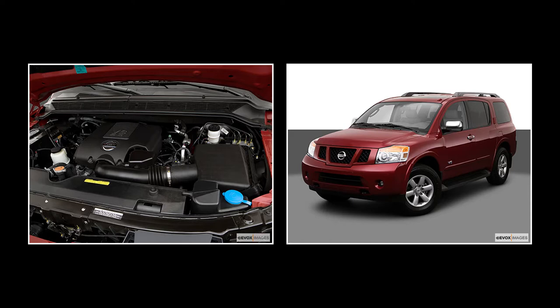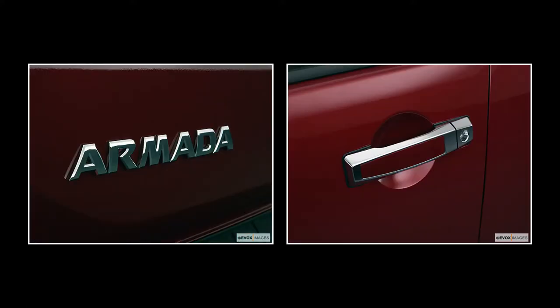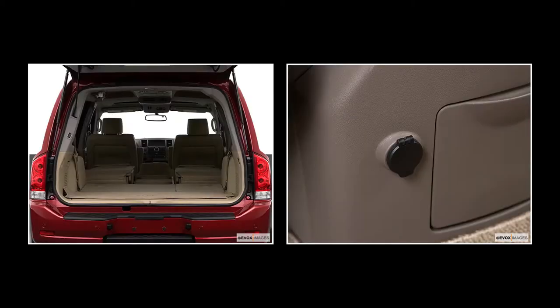The LE adds auto-leveling suspension, power driver and front passenger heated seats, leather seat trim, fog lights, power folding mirrors with integrated turn signals, and a power liftgate. The 2009 Nissan Armada has a maximum towing capacity of 9,100 pounds.